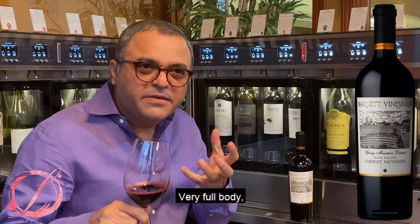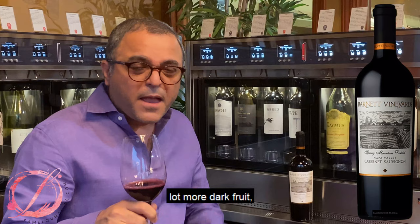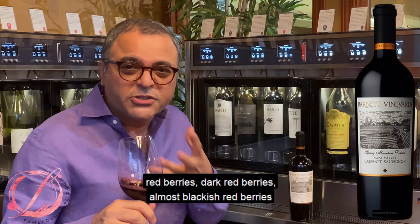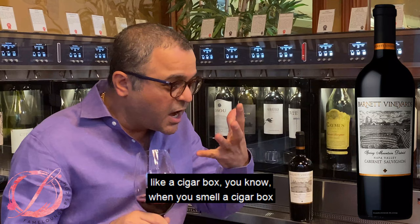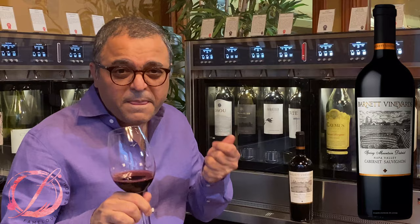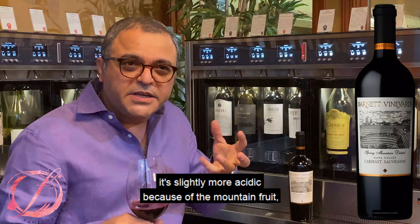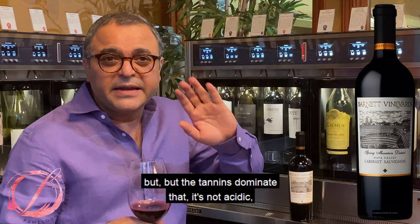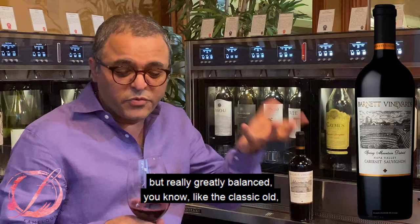Wow. Very full body, lush, rich palate. A lot more dark fruit — red plums, red berries, dark red berries, almost blackish red berries. And that seediness like a cigar box. You imagine the taste of that — it definitely gives you chocolate, mocha, kind of like flavor profile. On the tannins side, it's slightly more acidic because of the mountain fruit, Spring Mountain. You can sense the acidity, but the tannins dominate that. It's not overly acidic, but you still find that acidity there, really greatly balanced.